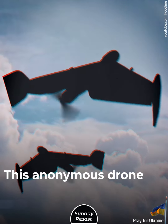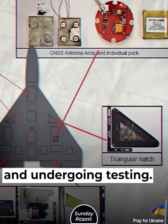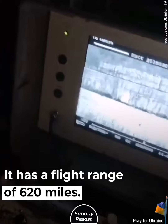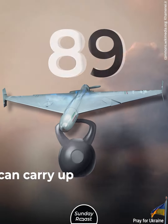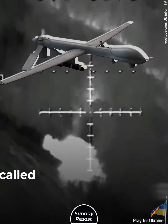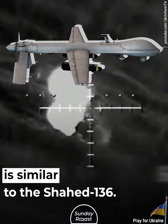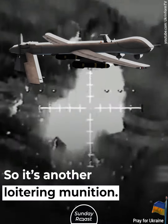Patient Zero. This anonymous drone is almost complete and undergoing testing. It has a flight range of 620 miles and can carry up to 165 pounds of payload. The so-called Patient Zero is similar to the Shaheed 136, making it another loitering munition.